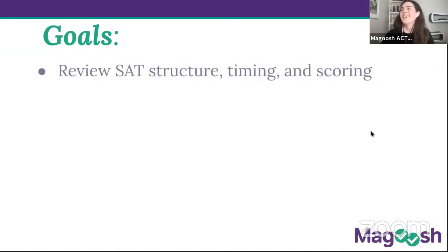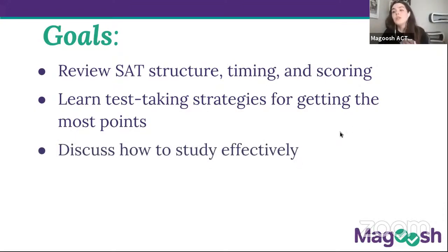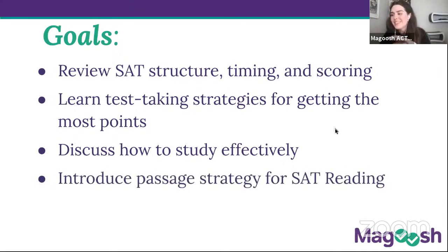Let's talk about our goals. First, we are going to review SAT structure, timing, and scoring — new and important information if you haven't taken the test, and useful review to learn test-taking strategies if you have. We are also going to discuss how to study effectively — whether you're self-studying with just this live class, using the Magoosh online program, Magoosh live classes, or some other prep system.